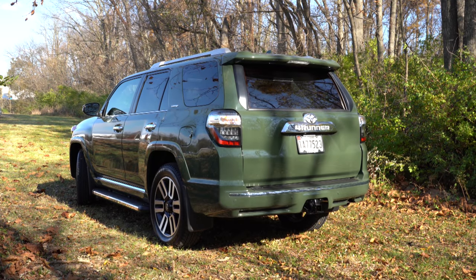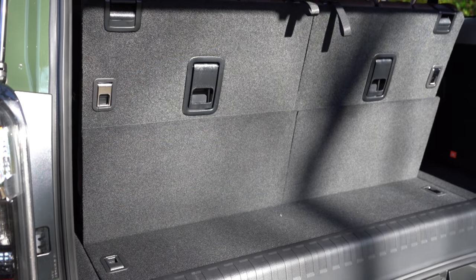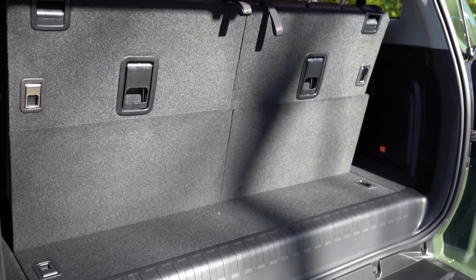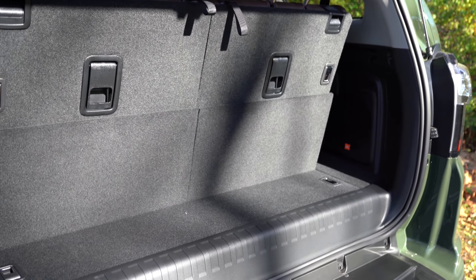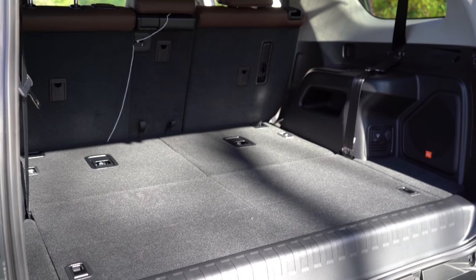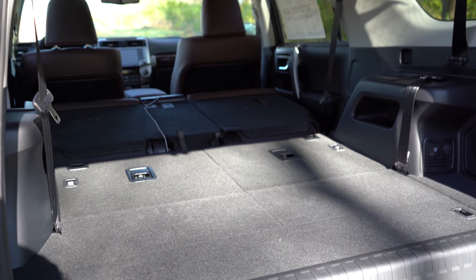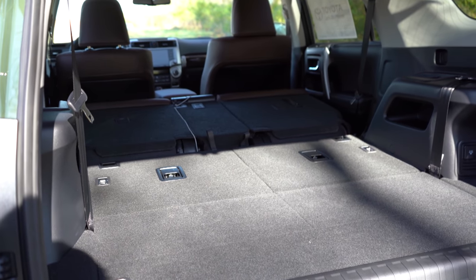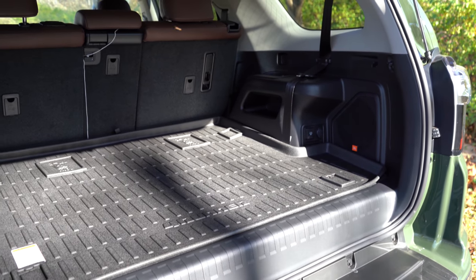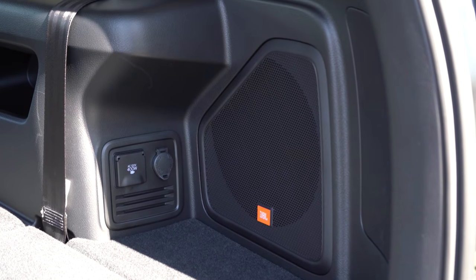Moving to the rear liftgate, it is a manual liftgate for all trim levels. Once opened, cargo capacity comes in at 9 cubic feet with the optional three-row configuration — and yes, you can get the ForeRunner in either two-row or three-row; we have the third row today. With the third row folded down, that bumps up to 47.2 cubic feet, and with all rows folded, 89.7 cubic feet — more than the Highlander, Palisade, Pilot, Telluride, and just about all other three-row SUVs. In-floor storage comes only with the Trail Special Edition. The cargo area also has a 120-volt and an 820-volt power outlet.